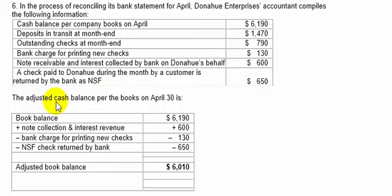The adjusted cash balance per books on April 30th is what? We're looking for things that the books do not know about until they receive their bank statement. You start with the book balance of $61.90 — that's what the books say we have — and then you add the collection of the note and interest, $600. That's something the books will not know about until they open their bank statement.